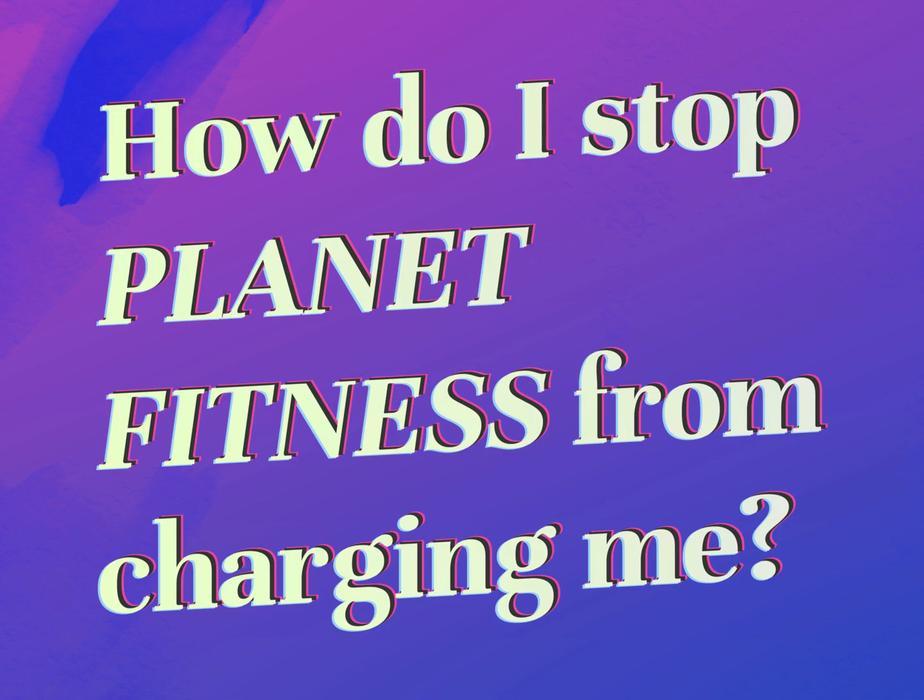How do I stop Planet Fitness from charging me? Our mission is to provide accurate answers.